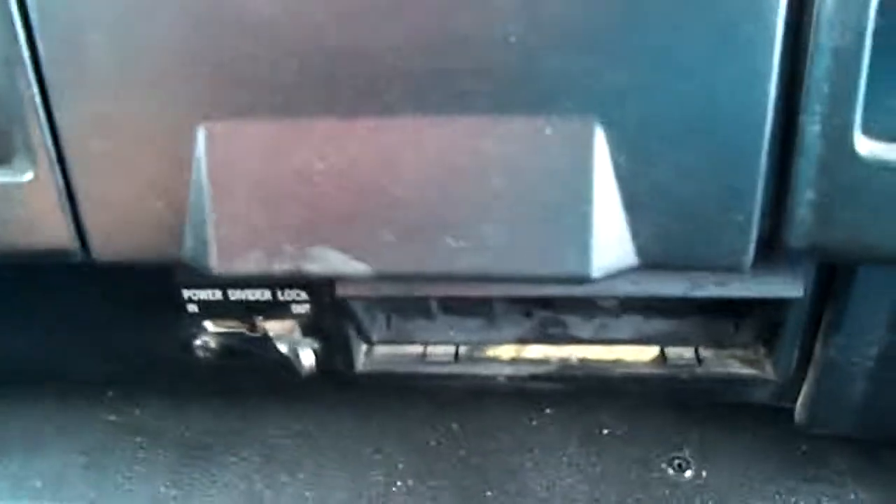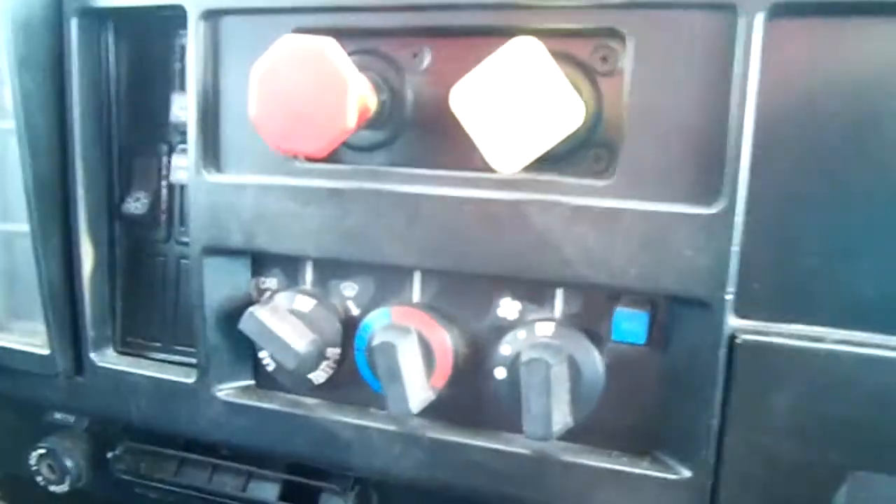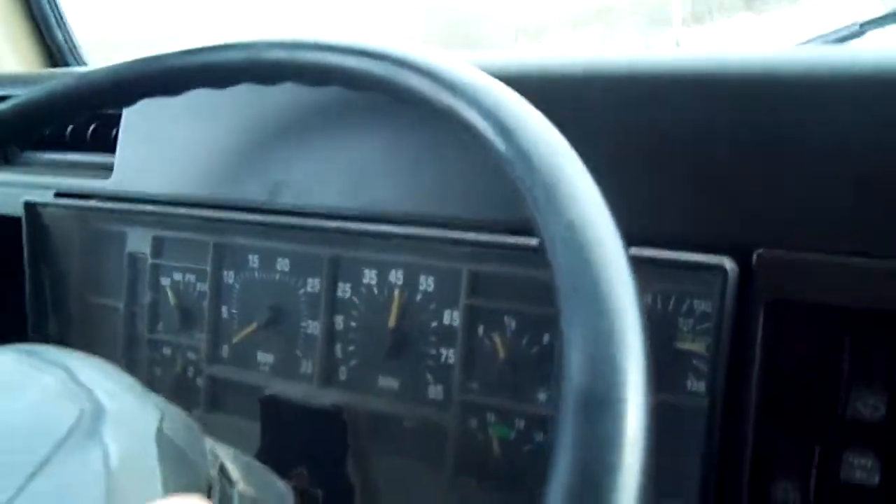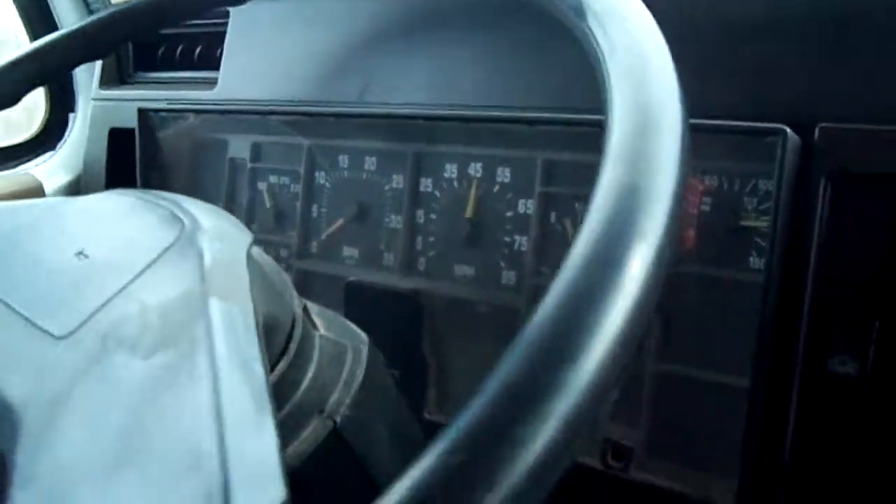Ladies and gentlemen, take a look — we've got differential locks right here. We've got a nice seven-speed transmission shift. You've got your PTO where you engage over there and you do it in the back.